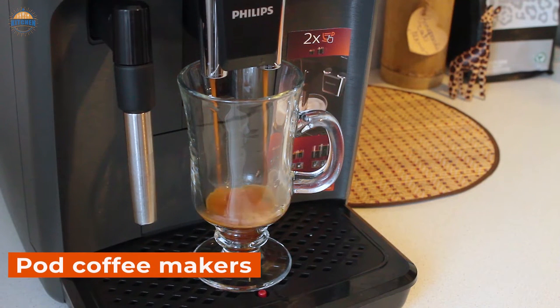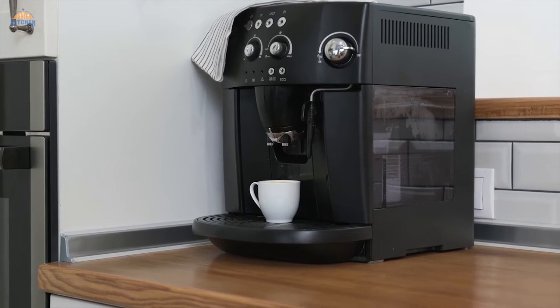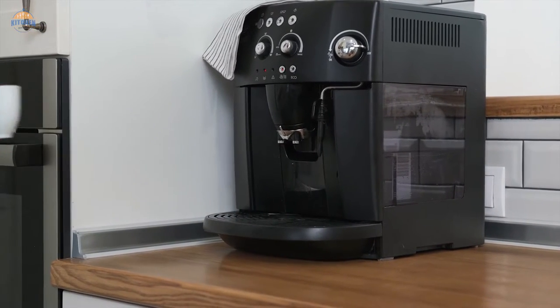Pog Coffee Makers brew fresh, delicious coffee in minutes using hot water and ground beans. There's no need to preheat the machine or wait for it to reach a specific temperature — just add your favorite grounds and go.